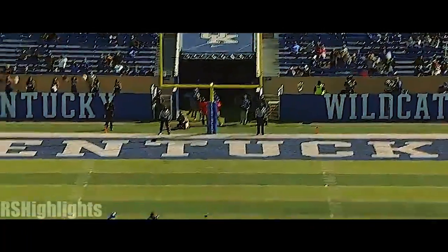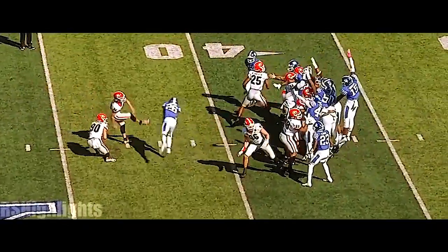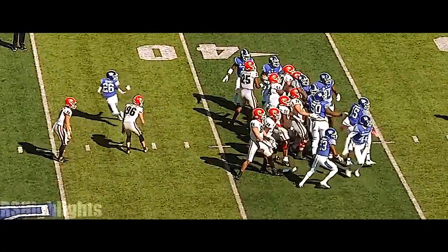Bad snap, bad hold, and he couldn't get it away clean. You don't want it low down the middle — it's tough to get the ball back up right. It's tough to get a grip on it.